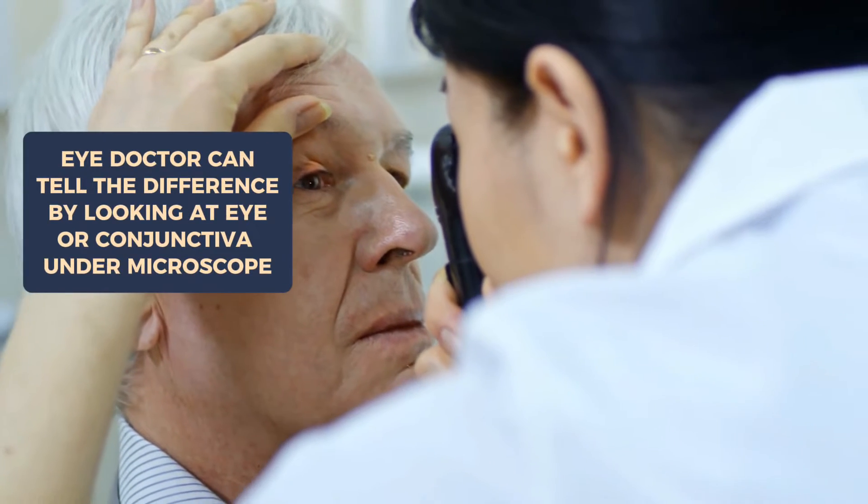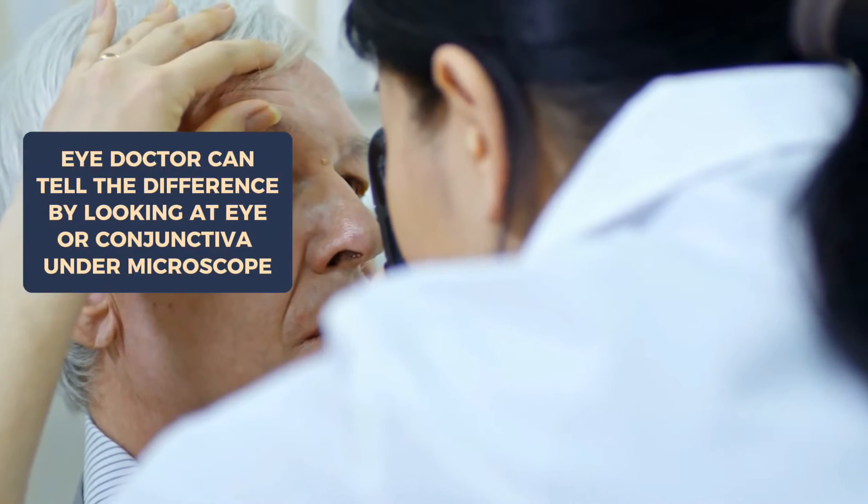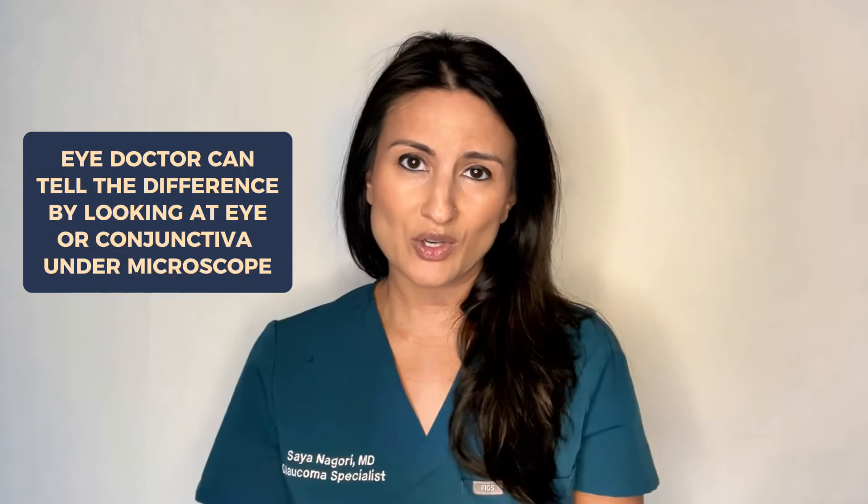For eye doctors, we can tell the difference by looking at the eye and the conjunctiva under the microscope. Unfortunately you don't have this at home. Sometimes it's very obvious, but even for eye doctors, sometimes we do need to bring the patient back in a couple of weeks to recheck the eye.